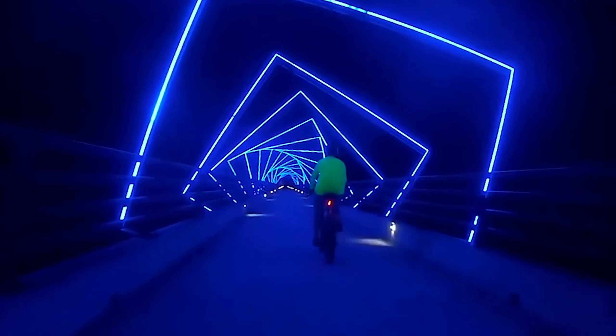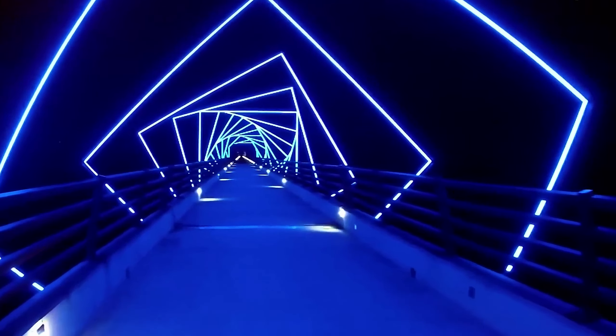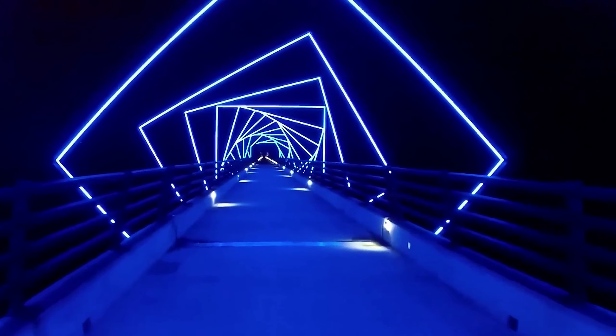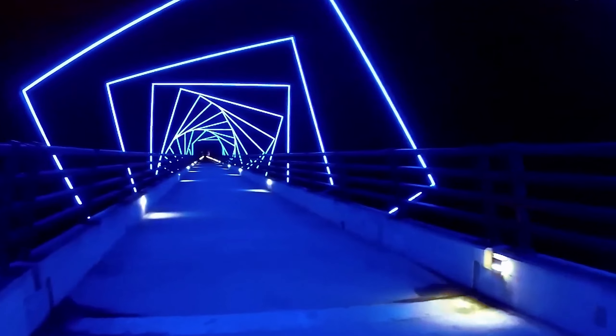During the day the effect is striking, but at night the bridge takes on a completely different shape thanks to LED lighting — walking on it is like crossing into another dimension. Holding the title of the longest pedestrian bridge in America, it was even included in the BBC's list of must-visit walking routes.